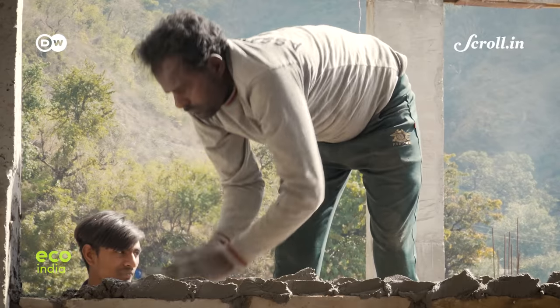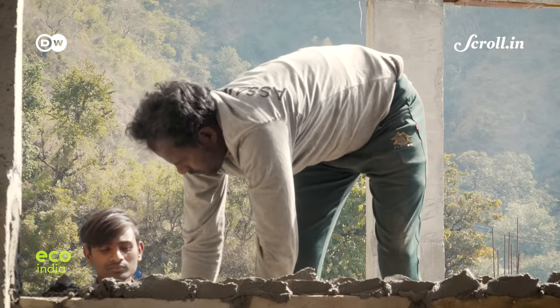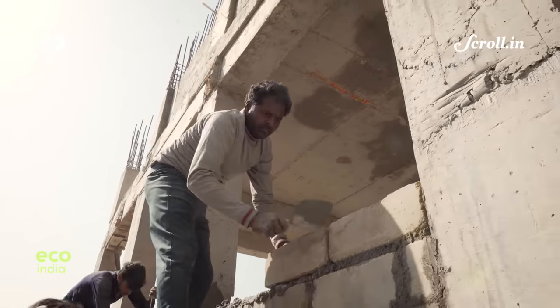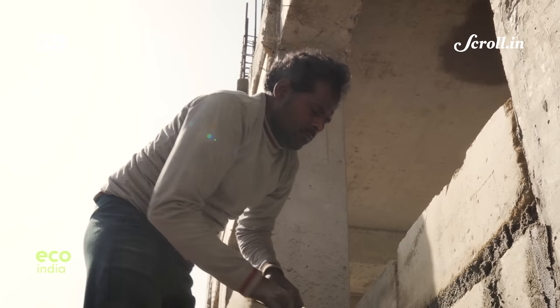Working in masonry for the last eight years, Sevaram has spent the last two years building Lakshmi's house. This is his second experience working with agrocrete, and he welcomes the change.